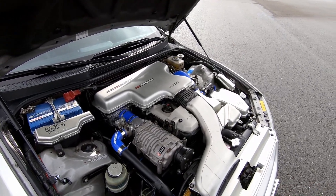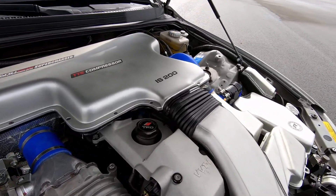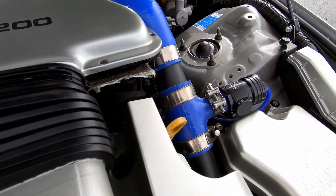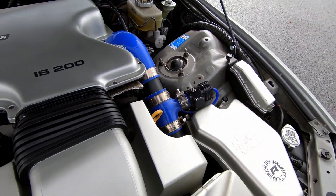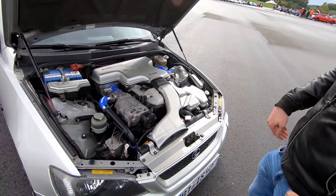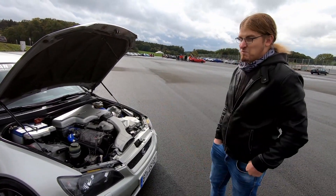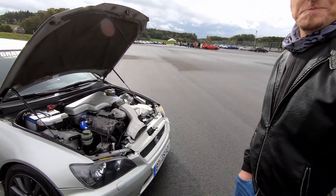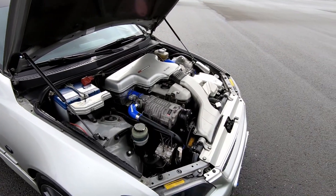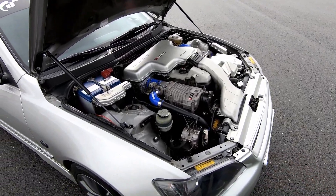Over that weekend we changed the clutch and flywheel to a lightened one, removed the header cats, and then got to the interesting part of fitting the supercharger — the piping, the intercooler, all that stuff. About three days later, this is what came out. It looks really impressive, and it's just really rare. In America we don't have this at all.